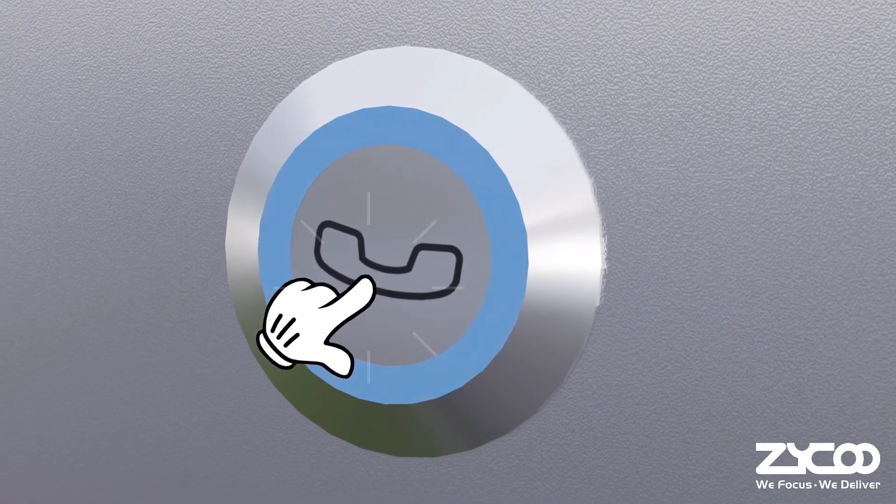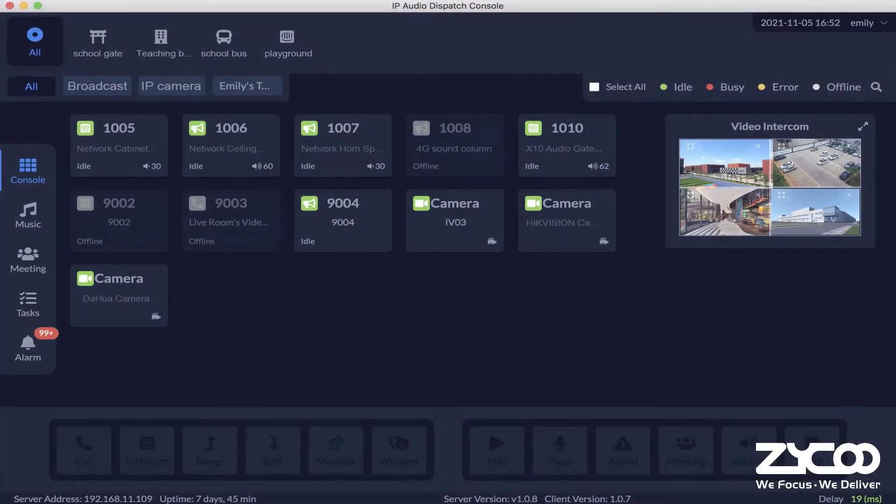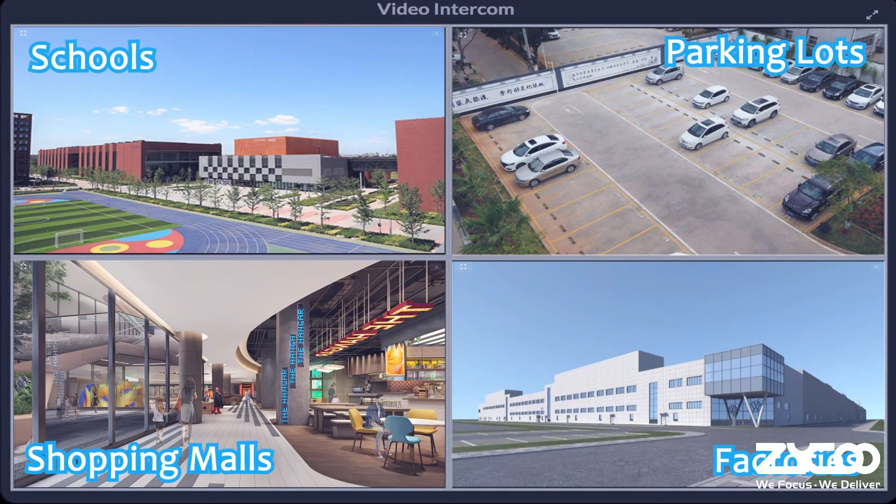When the push-to-talk button is pressed, calls to a predetermined extension or a triggered task can be initiated. It can also automatically pull real-time video streaming from the connected cameras and display it on the dispatch console software.